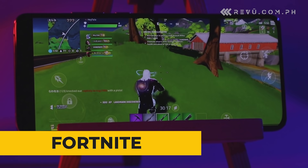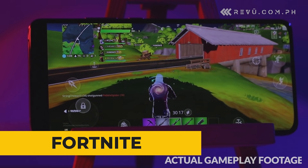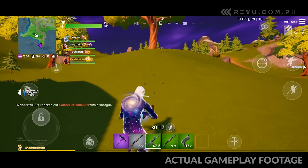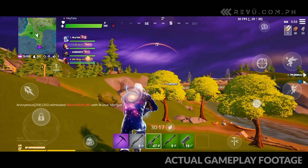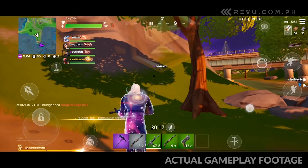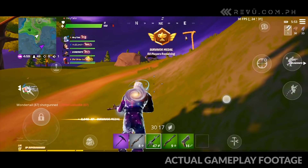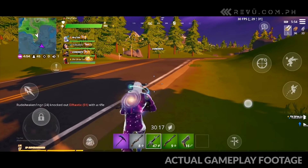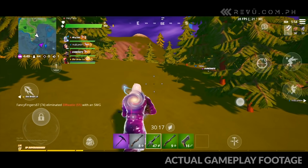Into playing games on your mobile devices? Then you've probably heard of a little game called Fortnite. Now you can download it from the AppGallery through the Epic Games launcher. The game is rendered beautifully and runs buttery smooth on the Huawei P40 Pro's 90Hz OLED display. The Kirin 990 5G, built on 7nm+ EUV technology for better power efficiency without compromising performance, also helps deliver a consistently solid experience at the highest settings.